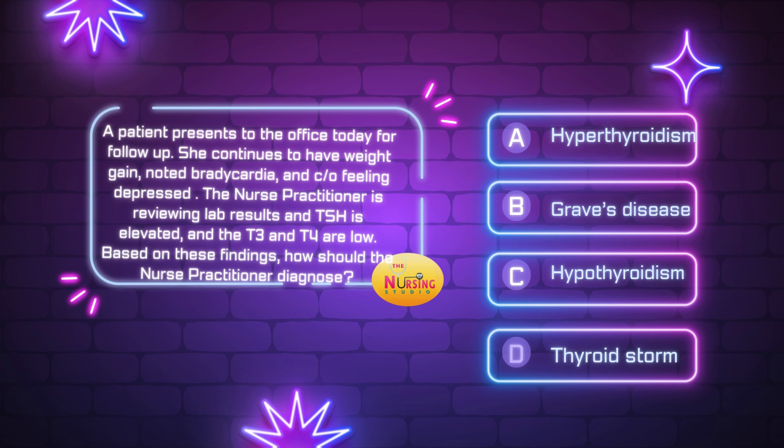As always, I recommend reading the stem of the question first so that it can slow you down and ensure that you are answering what is being asked. The stem states: based on these findings, how should the nurse practitioner diagnose? Assessment, diagnosis, evaluation, treatment. If we are looking for the diagnosis, we need to see what the assessment findings gave us. The patient comes to the office complaining of continuing weight gain, bradycardia with a slower heart rate, and feeling depressed. The nurse practitioner is looking at lab work — TSH is elevated, T3 and T4 are low.